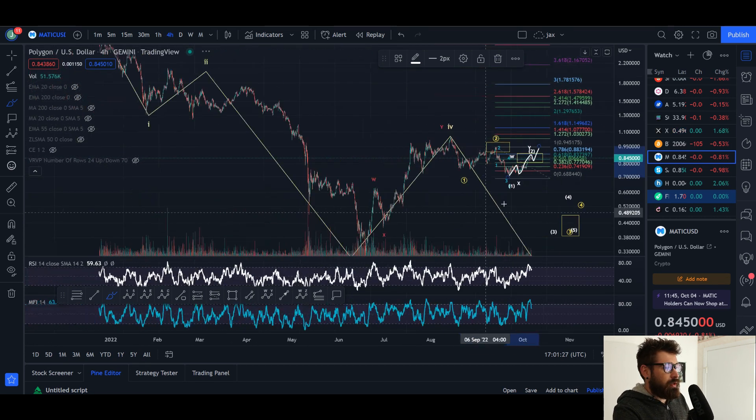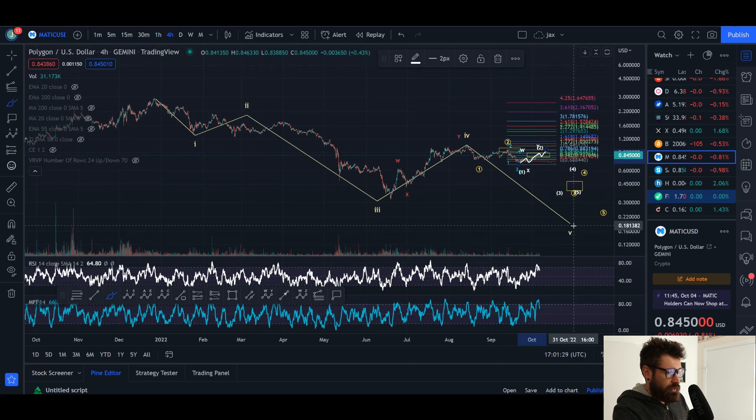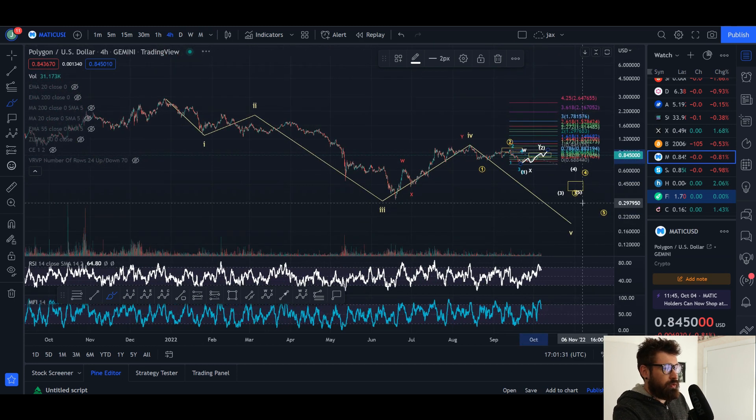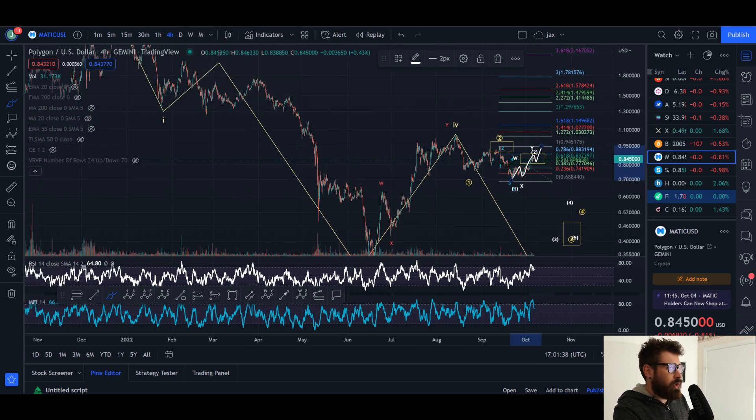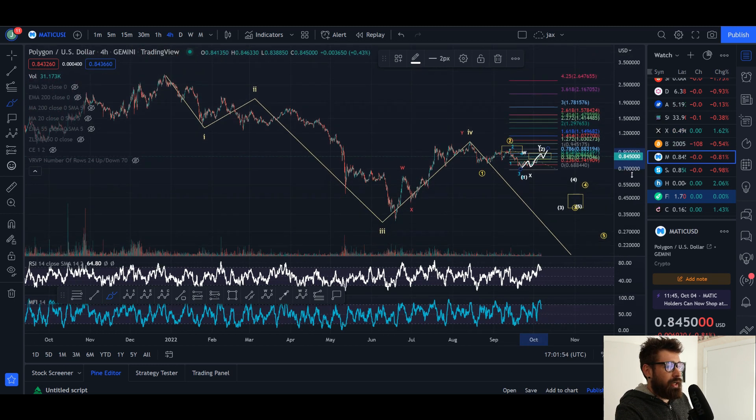Personally, I was still expecting MATIC to come down for a lower low, which I still think has quite a lot of potential, but it really depends on how big this rally is for BTC. Do we only push up to 22, 23, 24k? If Bitcoin were to push up to like 28k, MATIC pushes all the way up to $1.50 or $1.80, then it would be basically impossible to deny that MATIC is showing extremely strong signs of a bottom being in.